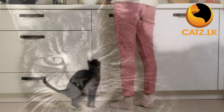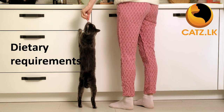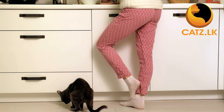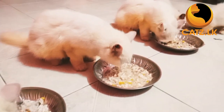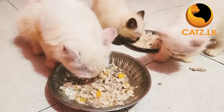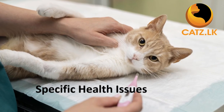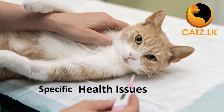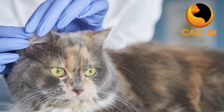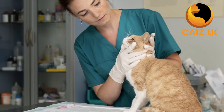Dietary requirements are also crucial. Some cats do well on a general home-cooked meal while others have specific needs. For example, Persian cats may have different nutritional requirements because of their long fur. Another important factor is that different breeds can be prone to specific health issues. It is essential to research your chosen breed's potential health concerns and be prepared for them.